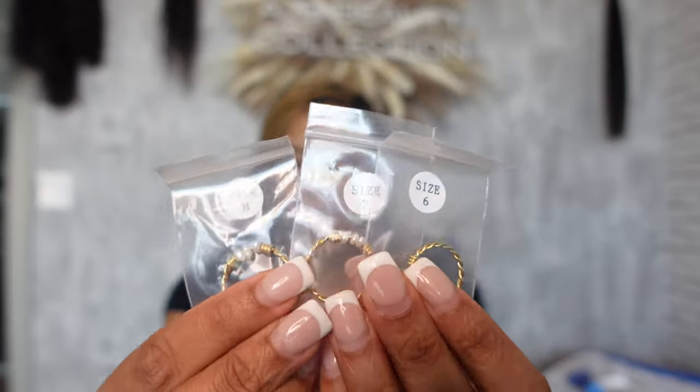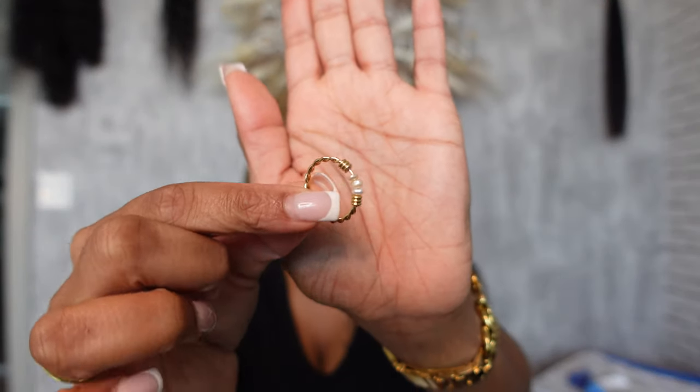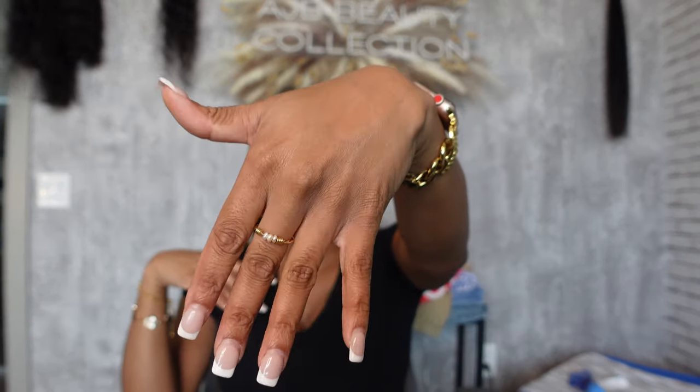These are some gold rings - they sent a size six, seven, and eight so you can see what size you are. They're all the same exact ring, just different sizes. I know for sure I'm not an eight, and probably not a seven either. I think I'm between a five and a half to six depending on the finger. My ring finger is a five and a half so this six is too big, but it fits my middle finger perfectly. My fingers aren't bigger than a size six.